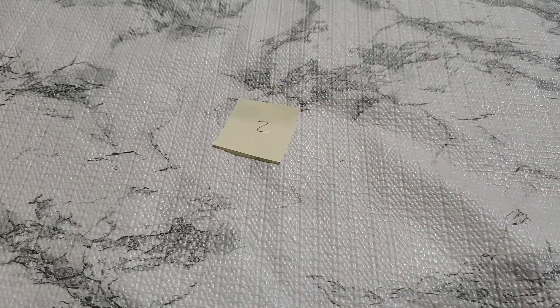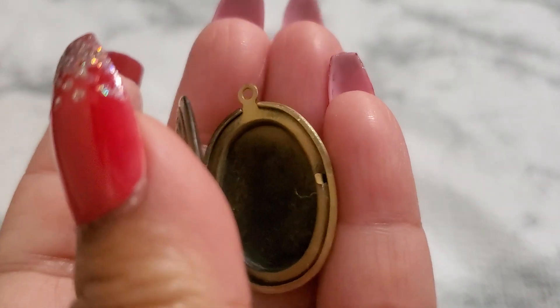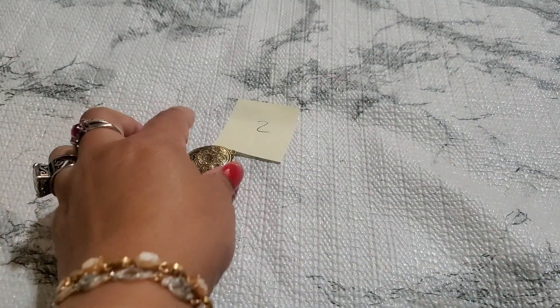And then number two — this is a locket. Beautiful locket. It doesn't have a bail; you need to put it on a jump ring up there. It's so pretty. It's like a brass color. And that's going to be $2.